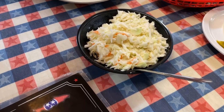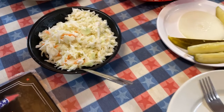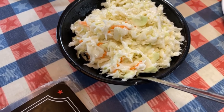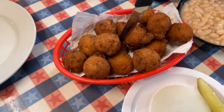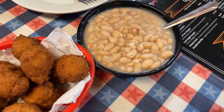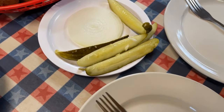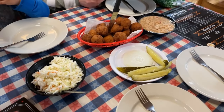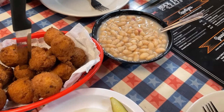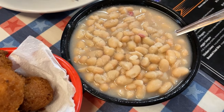Something that looks very cool here at Huck Finn's is right off the bat they give you these vittles, and these are unlimited - you can get as much as you want. They have coleslaw, hush puppies, beans, pickles, and onions. These vittles are unlimited, and we want to point out that these are white beans with turkey ham.